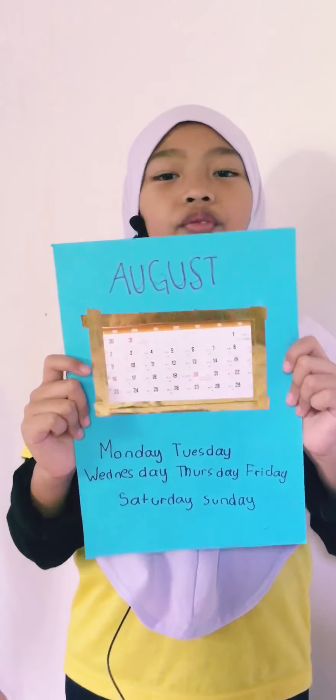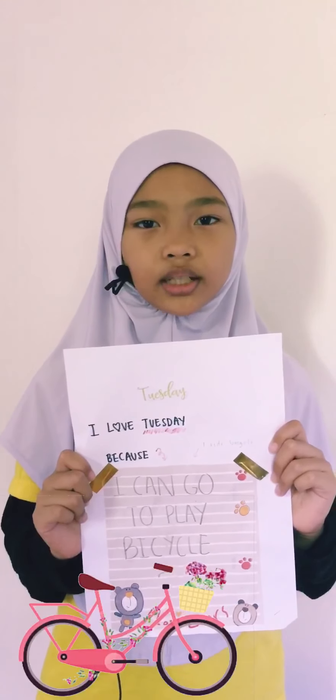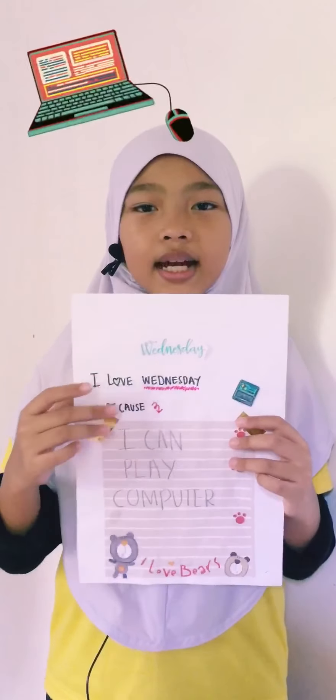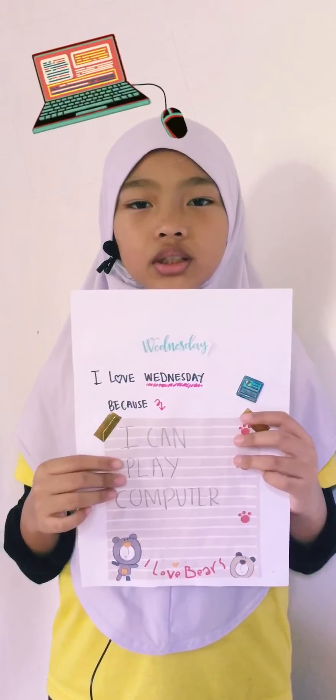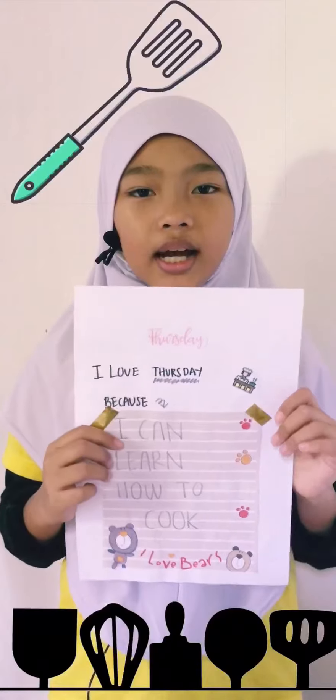Days of the week. Monday — I like Monday because I can go to school. Tuesday — I like Tuesday because I can go ride bicycles. Wednesday — I like Wednesday because I can play computer games. Thursday — I like Thursday because I can learn how to cook.